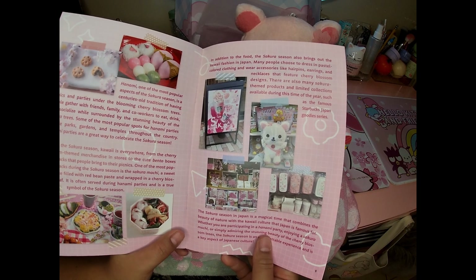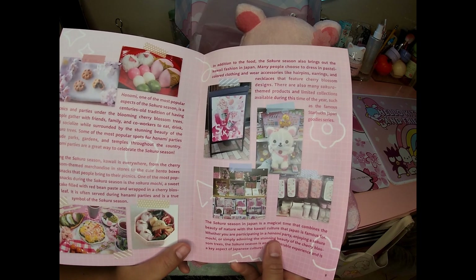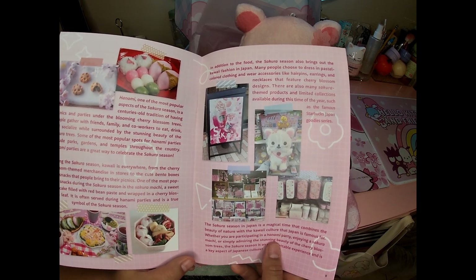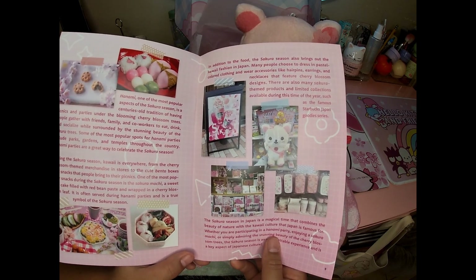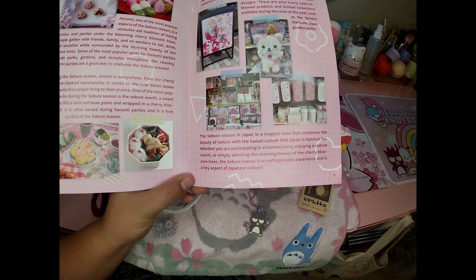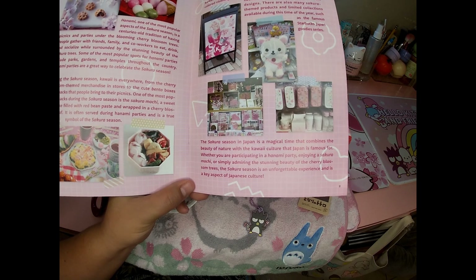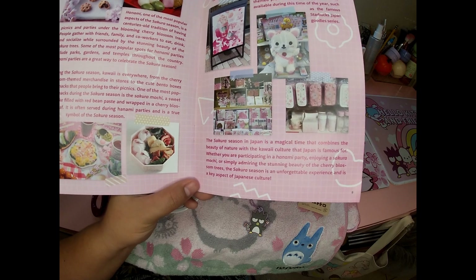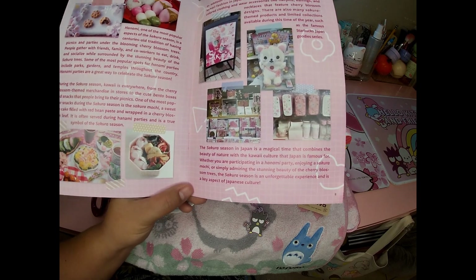The sakura season also brings out kawaii fashion in Japan — many people wear pastel colored clothing and accessories like hairpins, earrings, and necklaces featuring cherry blossom designs. There are also many sakura-themed limited collections, such as the famous Starbucks Japan series. The sakura season combines the beauty of nature with the kawaii culture Japan is famous for, making it an unforgettable and key aspect of Japanese culture.